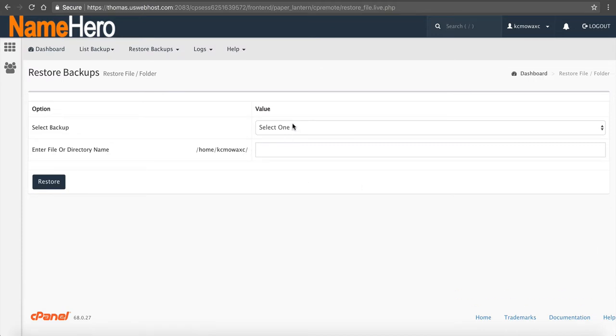We also have File or Directory Restore. If you find yourself having deleted just one file or one directory that you needed, you can enter that name here. It's going to start from home/kcmowax. So maybe this is your public_html, or maybe you go to /wp-content. It will pull whatever particular file or folder you type in. Maybe it's like the index file. You just enter the exact file name and click Restore, and it's going to restore just that one file.